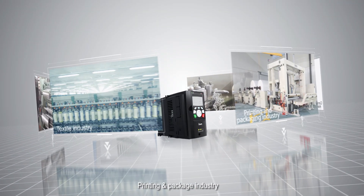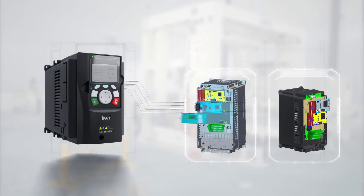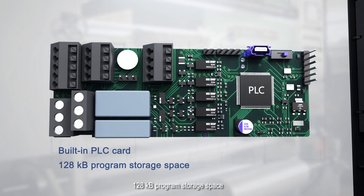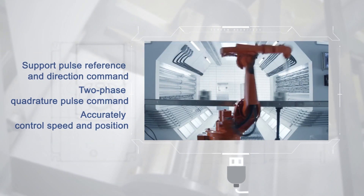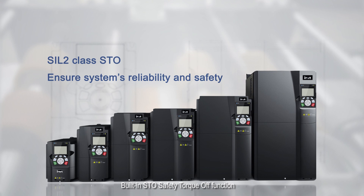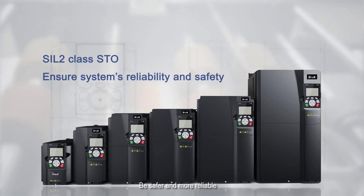In the printing and packaging industry, enhanced expansion capacity meets customized needs easily. The built-in optional PLC card offers 128 KB of program storage space, supporting customized application software development and simple servo functions. The highest control accuracy is one pulse, and the built-in STO safety torque off function complies with global standards for safer, more reliable operation.